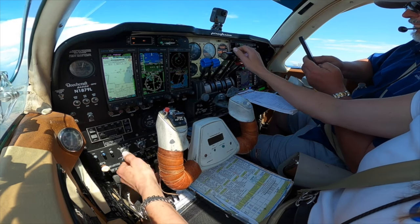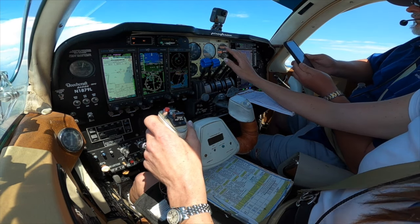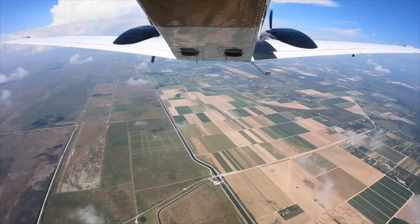Jet speed 934, turn right heading 310. Headed 310, jet speed 934. Maintain two to stop for the final. You're clear for the RNAV 27, let's approach. 290, answer, Flowers. Probably they are now — two seven left.